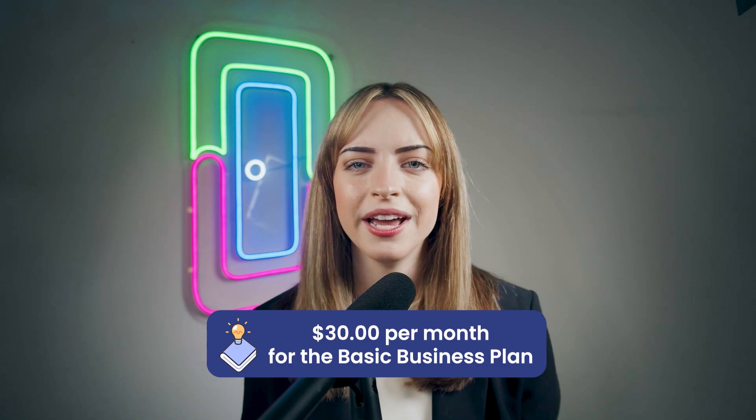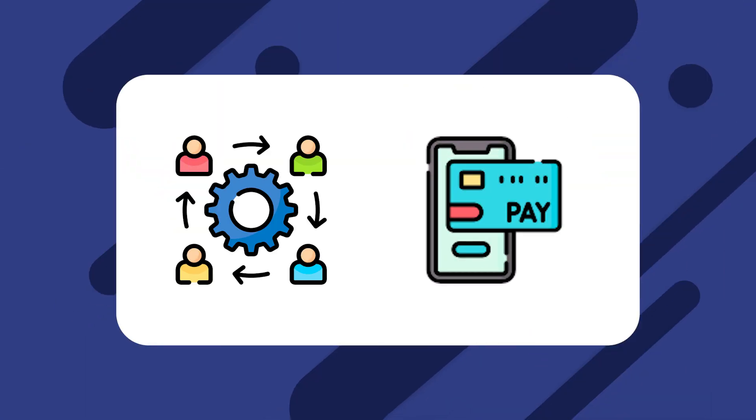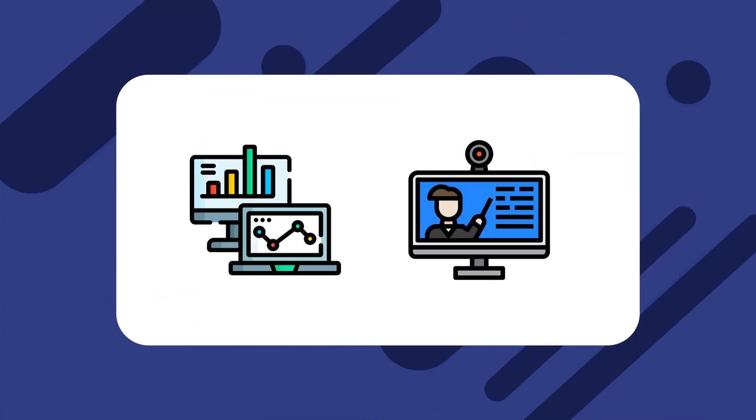QuickBooks Online has a pretty complex pricing system, but the basic business starter plans start at $30 per month. You'll need to upgrade to their Essentials plan at $55 per month to get certain key features like multiple users and bill pay. Their $200 Advanced plan gives you access to analytics and online training. QuickBooks offers affordable pricing, though when compared to the two dedicated property management tools on our list, it's important to remember that you're getting a robust accounting platform with none of the other property management features.